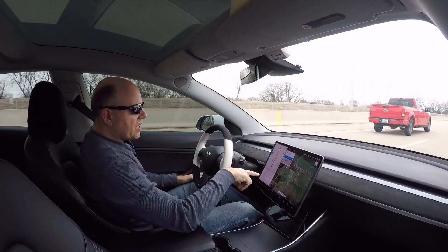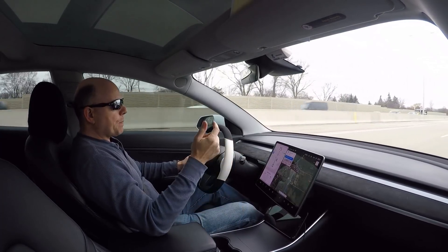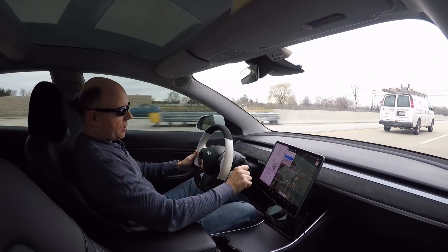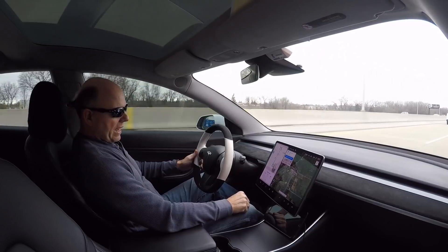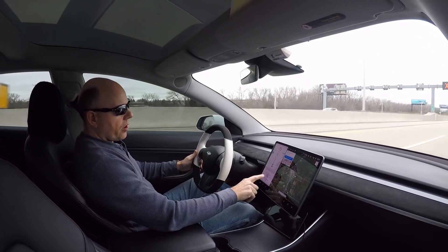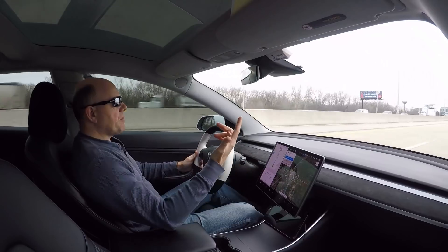I've gone 71.1 miles so far and my battery state of charge is currently at 52%. I left this morning at 81%, so I've used just shy of 30% — 29% of my charge — to go 71 miles. Current reading is 268 watt hours per mile. It's 34 degrees Fahrenheit and all four tires are now at 41 psi. I'm going 75 mph on the expressway with a 70 mph speed limit.